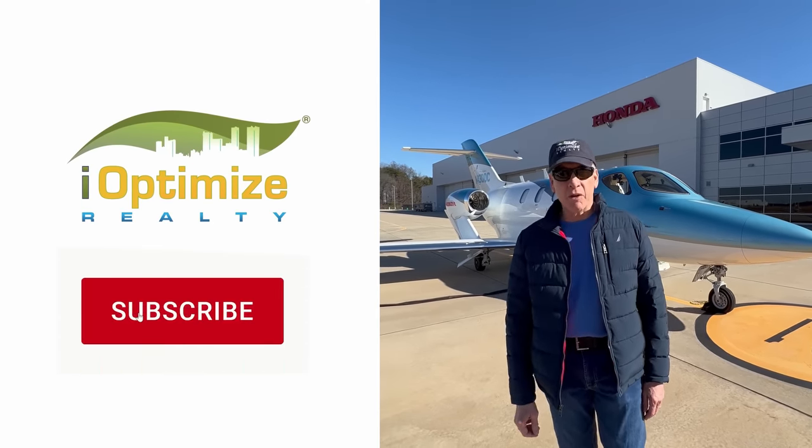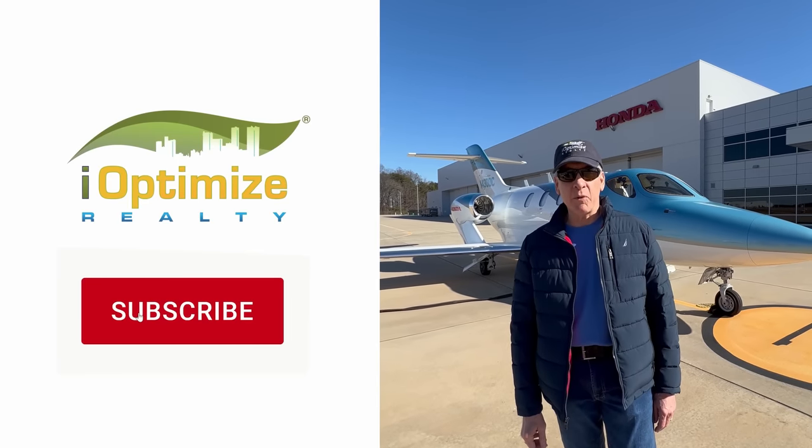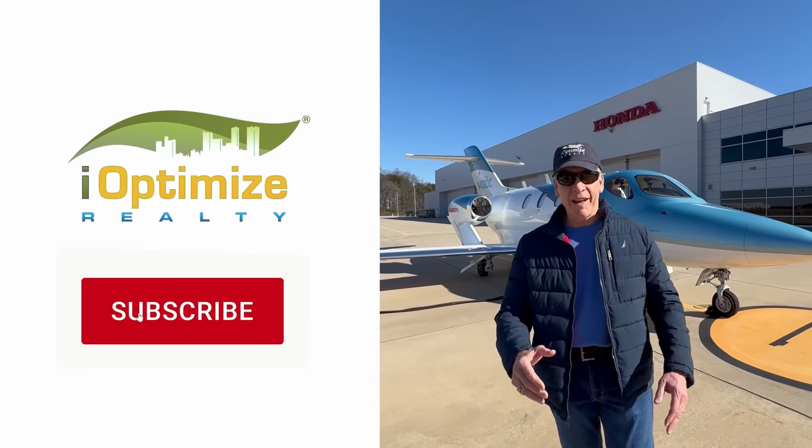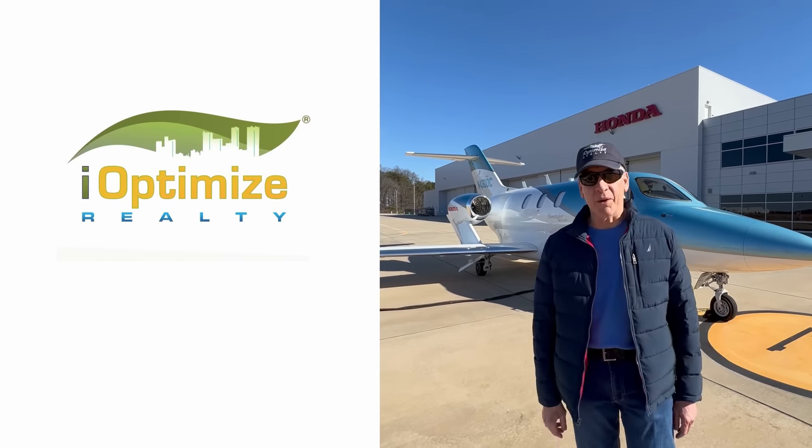Don't forget to subscribe to our YouTube channel. We have tons of video we post every day — tips that will save you money on your corporate real estate, and some fun things like us flying the plane. So we'll maybe take a video on the way back to New York.